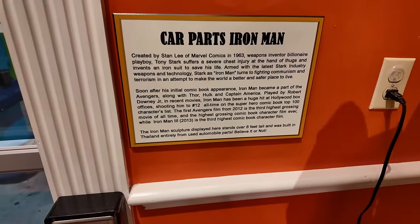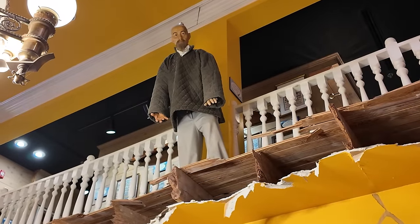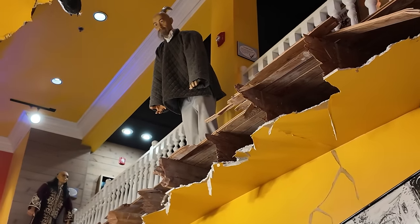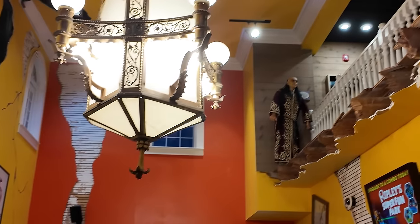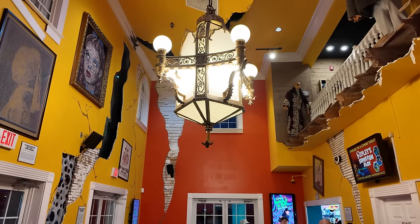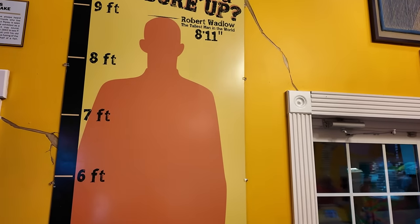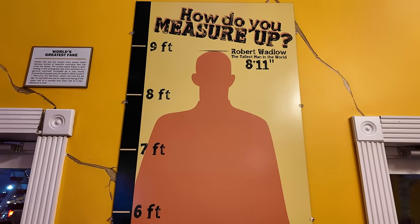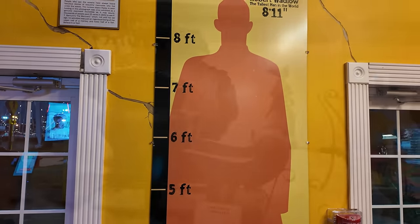We have seen these guys before. This guy's got the horn growing out of the back of his head. They've got a sculpture of him up there, and it's this chandelier right here. This chandelier is pretty cool. Here's Robert Wadlow — he was 8 foot 11. I told you he was 8 foot. He wouldn't even fit through the doorways here without ducking. Pretty wild.